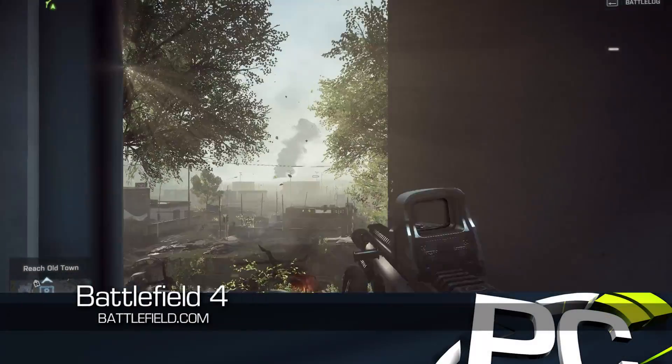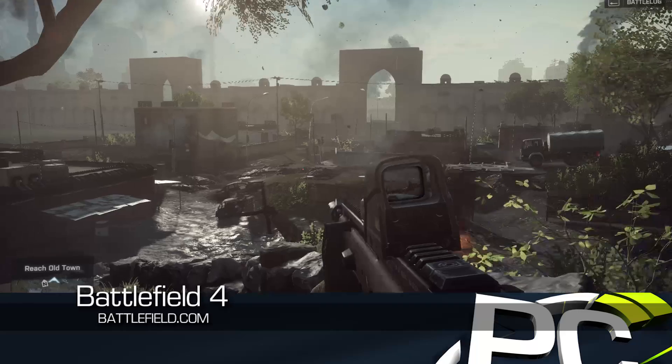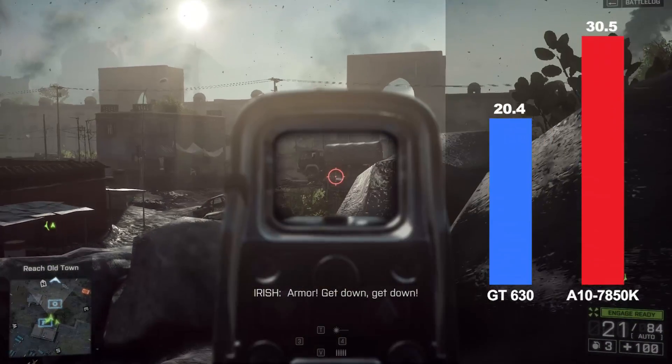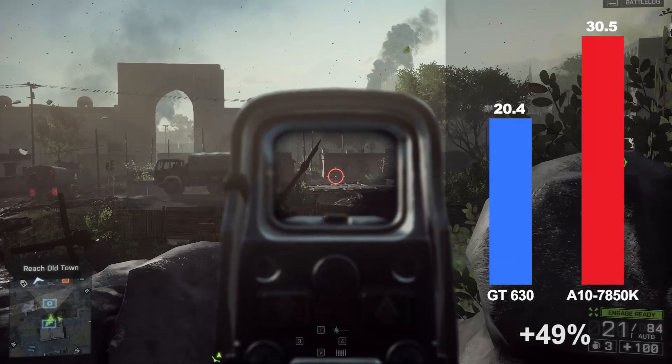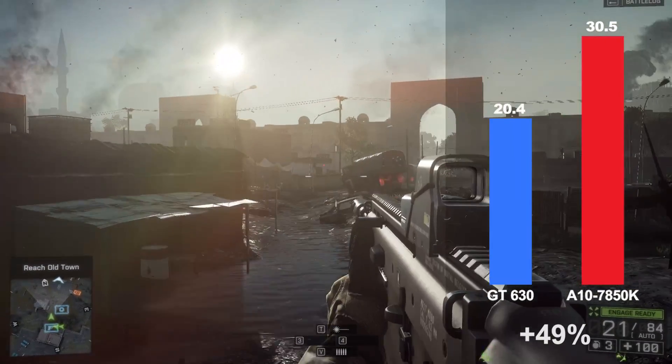Battlefield 4 was among the most anticipated action titles of 2013, and its stunning visuals are clearly running better on the AMD A10 APU than on the GT630 and Core i3. At 1080p on medium presets, the AMD configuration was 49% faster.